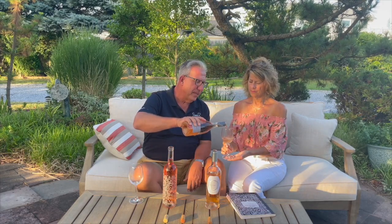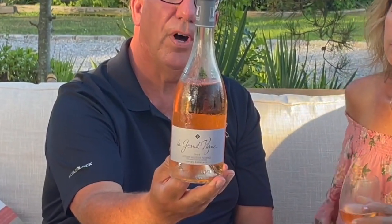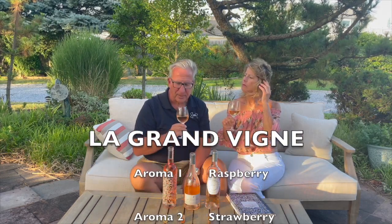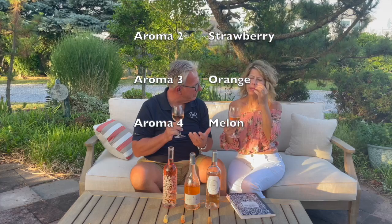This one is another southern Provence wine: La Grande Vigne, a Coteau Vario en Provence, 2020 as well. From Total Wine, I think this one is $18. The aromas are a little bit different — definitely more raspberry than the last one. The Olema was a little more strawberry; this is much more raspberry.